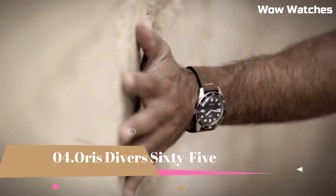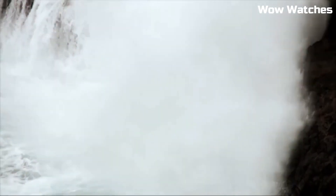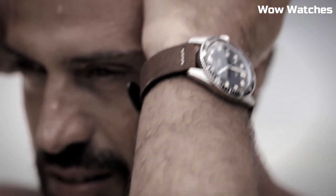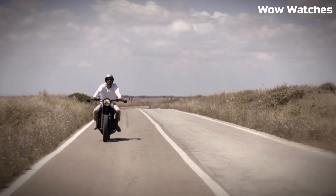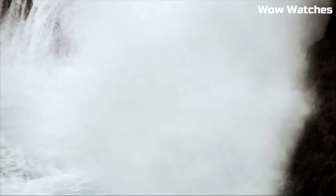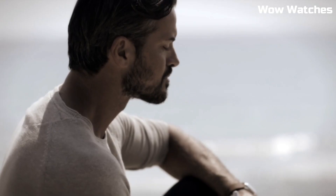Number 4. Oris Divers 65. The Oris Divers 65 is a vintage-inspired diving watch that pays tribute to the brand's first dive watch from the 1960s. The watch features a stainless steel case, a unidirectional rotating bezel, and a domed sapphire crystal. It is water-resistant up to 100 meters and is powered by an automatic movement with a 38-hour power reserve. The watch is available in a variety of dial colors and strap options.